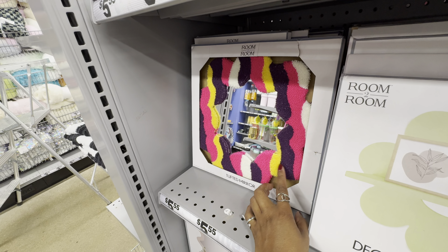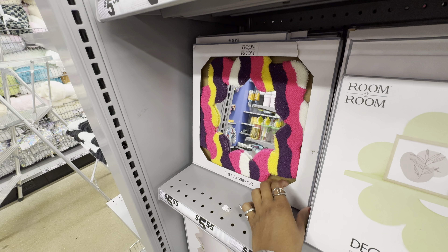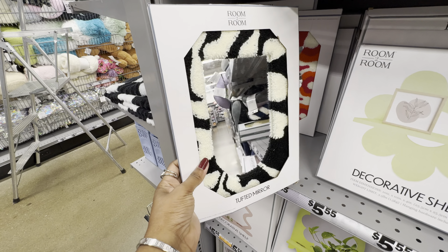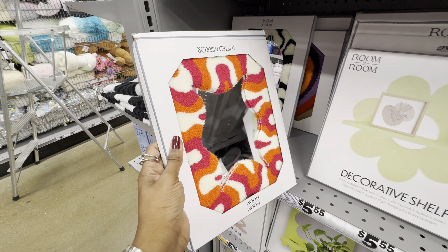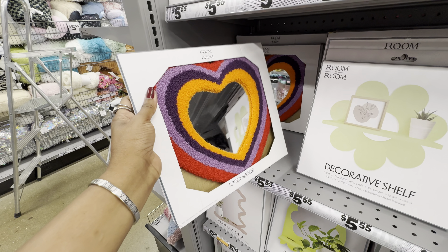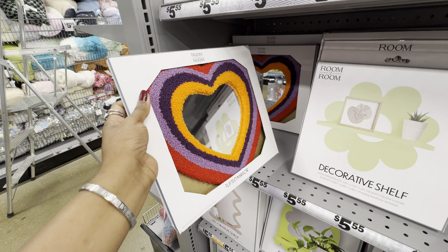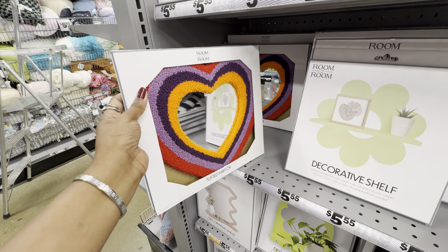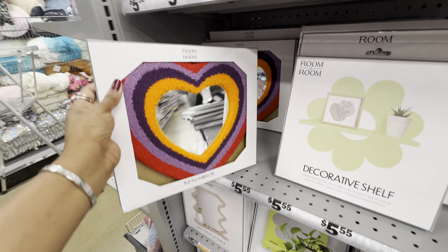More decorative shelves, and they're still stocking their cute tufted mirrors. This tufted mirror comes in four variations: option one, option two in black and cream, option three which is groovy, and the newest one — which I think is my favorite — orange mixed with purple in the shape of a heart.